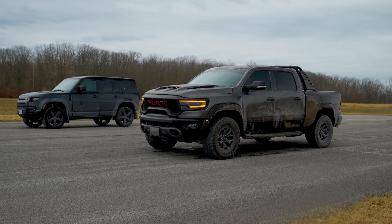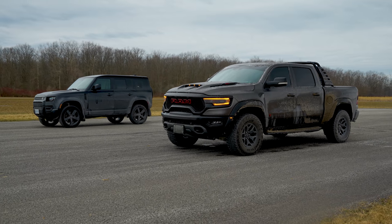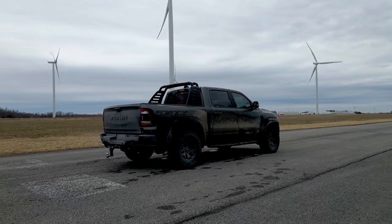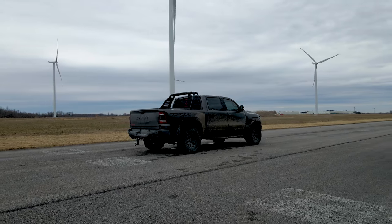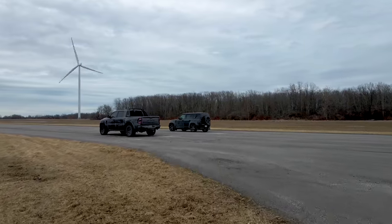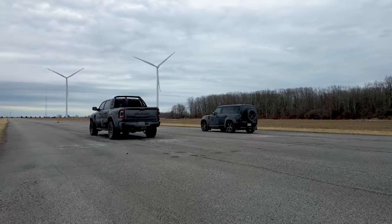The TRX, on the other side, has a 6.2-liter V8 supercharged — an absolute crazy machine. It makes 702 brake horsepower and has a maximum torque of 650 pound-feet. It uses an 8-speed automatic transmission. It will do 0-60 in 4.5 seconds, the quarter mile in 12.9 seconds, with a top speed of 118 miles per hour. The TRX weighs 6,369 pounds — close to 800-something pounds heavier than the Defender V8. That is a heavy machine.